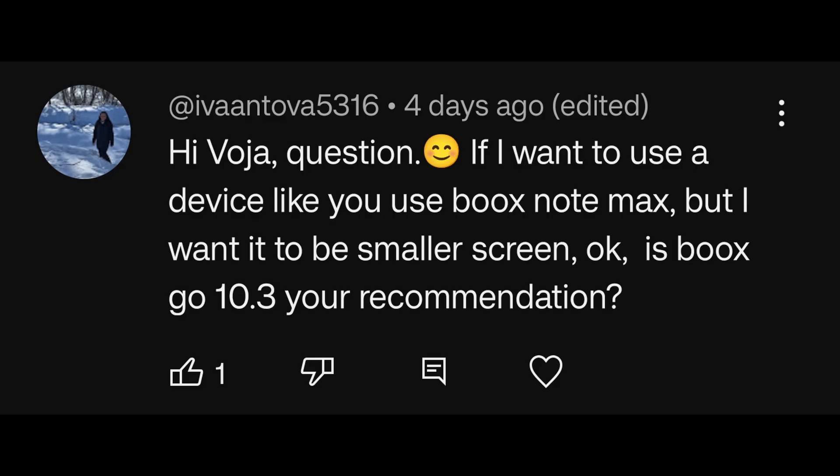Question: if I want to use a device like you use Books Note Max, but I want a smaller screen, is Books Go 10.3 your recommendation? I think it's going to be either Books Go 10.3, Note Air 3, or Note Air 4C, depending on whether you need colors or front light. If you want monochromatic but need a front light, you have the Note Air 3.